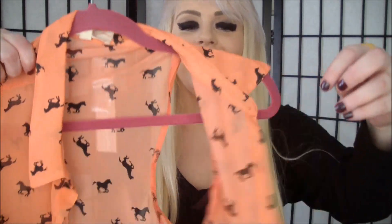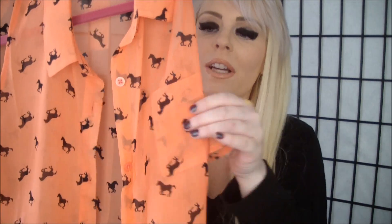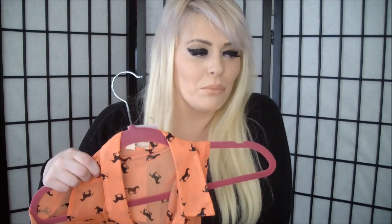Then we went to Burlington Coat Factory. We usually find a lot of good stuff there because Danny is very tall and it's hard for him to find clothes, so when we go up there we can usually find a few things for him. I'll show you my shirt first since it's right on top. This is a cold shoulder shirt and it's really lightweight. It just has patterns of horses on it and I can put a black tank underneath it. It has a little pocket and it's just very nice and breezy feeling.